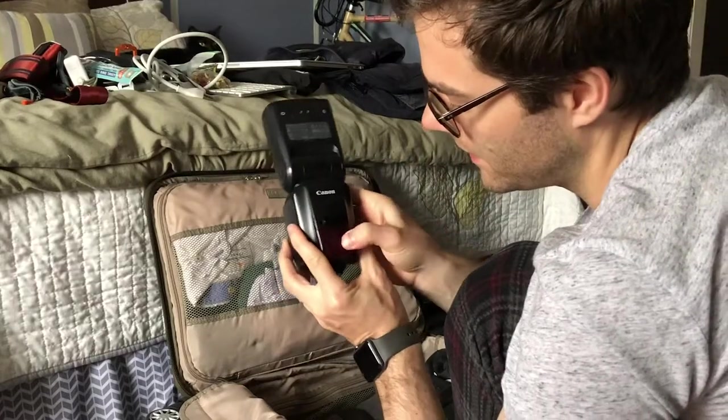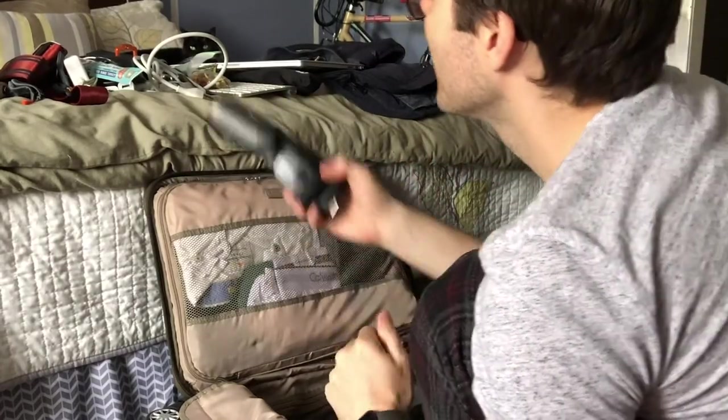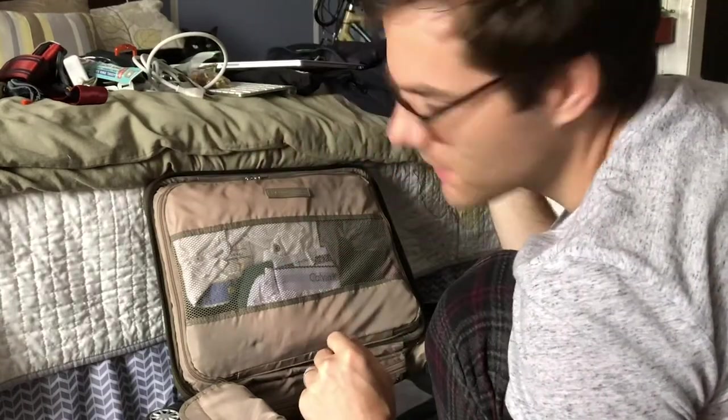My Canon Speedlite got a hell of a lot of use — I used it in almost every shot, and I just used it in my hands like this.